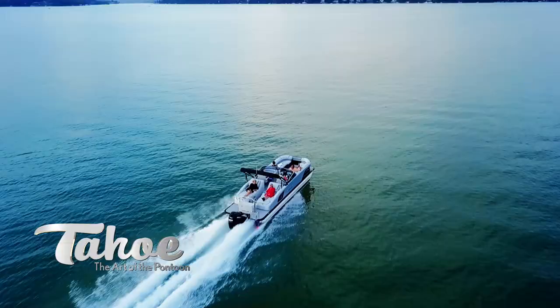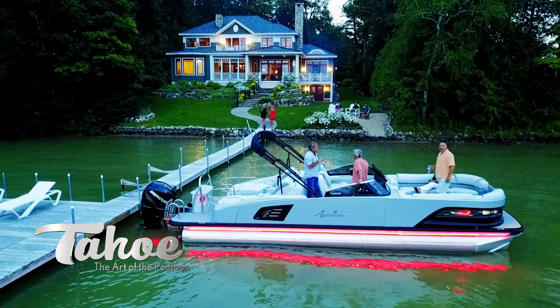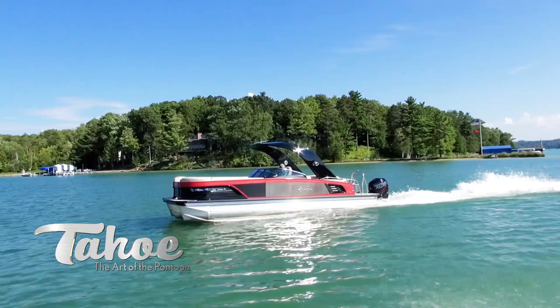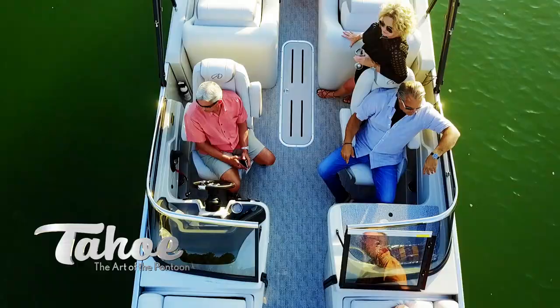This is a pontoon designed to exhilarate and enthrall. Because our mission is to produce the finest pontoon boats in the world, we work in relentless pursuit of superior innovation, performance, and style — and Grand Tahoe is the culmination of that quest.